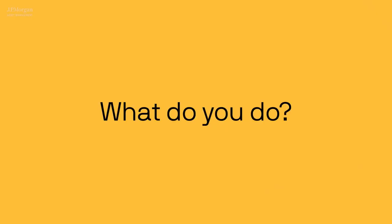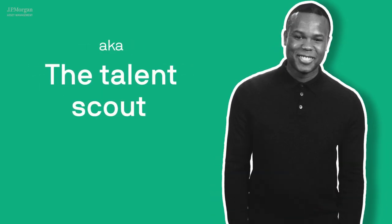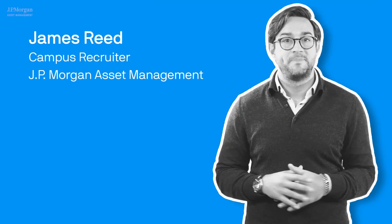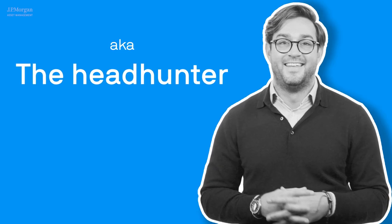Can you start by telling us what you do exactly? I'm Seldrick, and I head up campus recruitment for JPMorgan Asset Management across North America. I'm James, and I do what Seldrick does, but for all of you. We host lots of events, both in person and virtually, to attract young people like you to apply to the firm. Our job is to find the best new talent out there and help you understand all the benefits of working here.